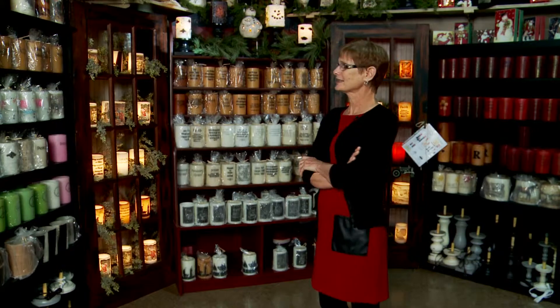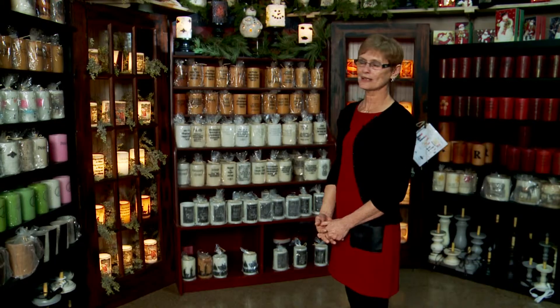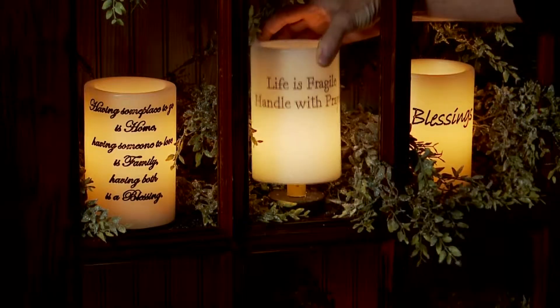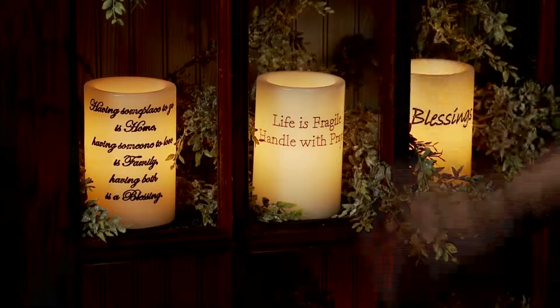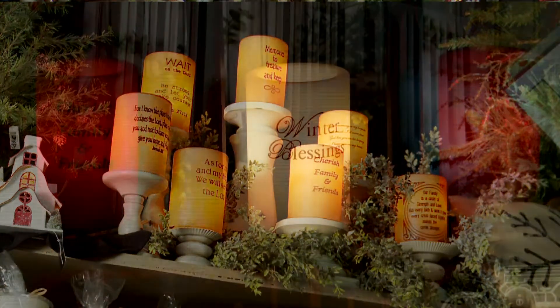This is a section that I've carried probably almost as long as I've been in business. These are called candle sleeves and it's a U.S. made product. You put the candles over top of the lights and it lights up. You can change them for every season. They're made of wax but they're not a candle. They've probably been one of my better selling products since I've been in business.